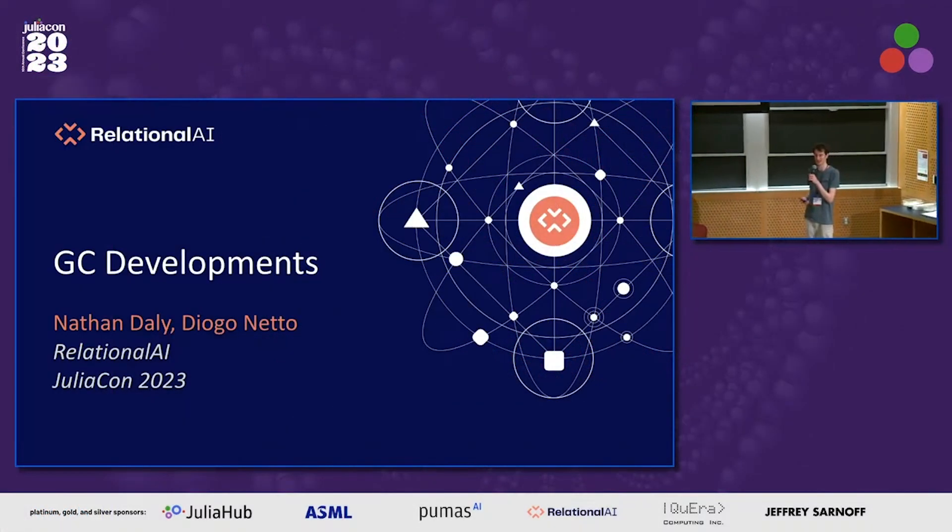We've got Nathan Daly from Relational AI and Diogo Neto from Australian National University, and also Relational AI, to talk about really exciting late-breaking developments in Julia GC and the possible future of the Julia GC.